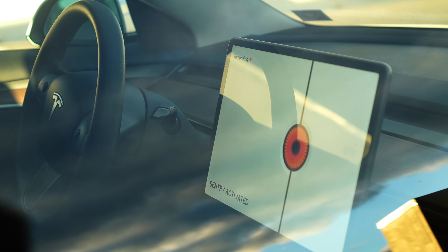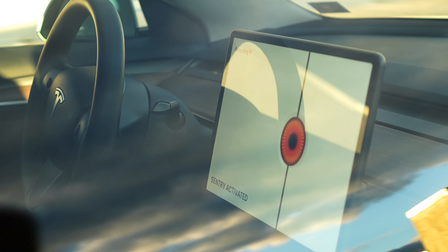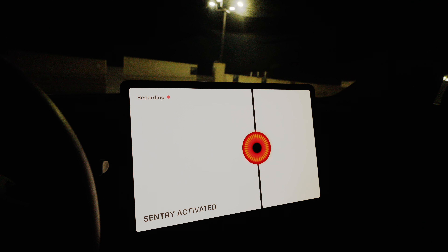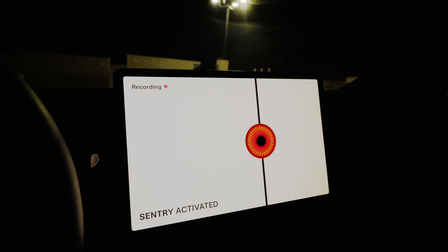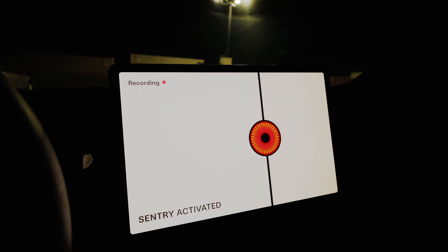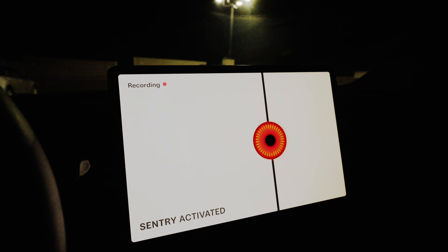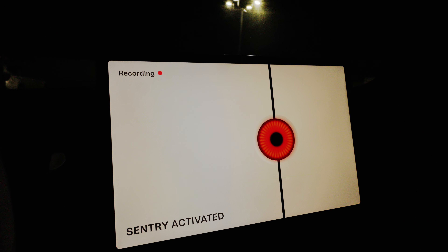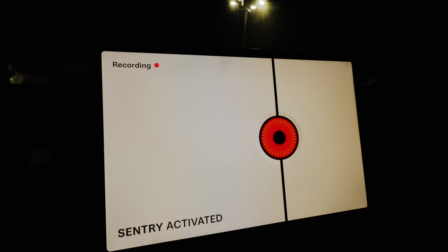Number three: Tesla Sentry Mode. Sentry Mode is an intelligent vehicle security system designed to monitor and record potential threats around your parked Tesla. It uses the vehicle's cameras and sensors to detect suspicious activity and notifies the owner through the Tesla mobile app. You can also save the footage on a USB flash drive.